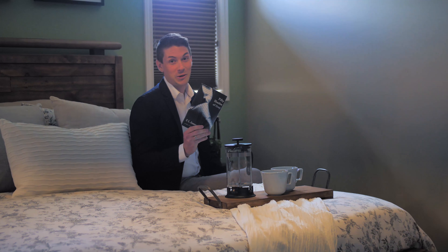Come up, relax, and enjoy this master bedroom. Grab a cup of coffee early in the morning, maybe a glass of wine and a good book to read.